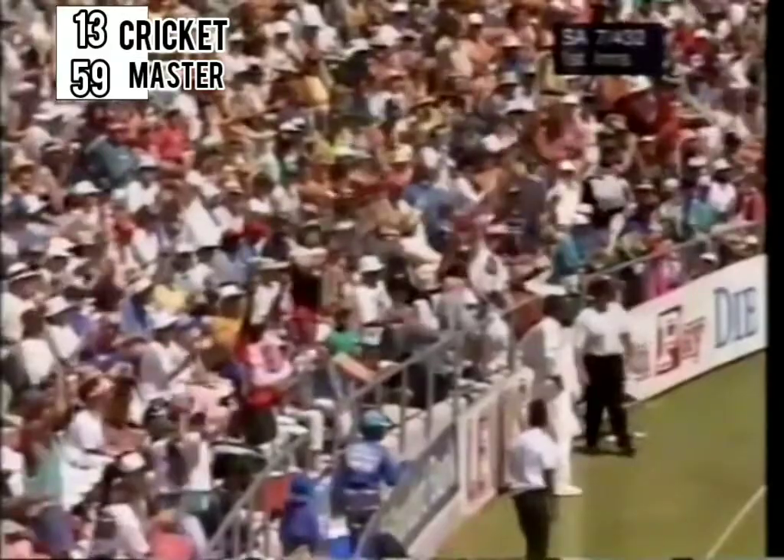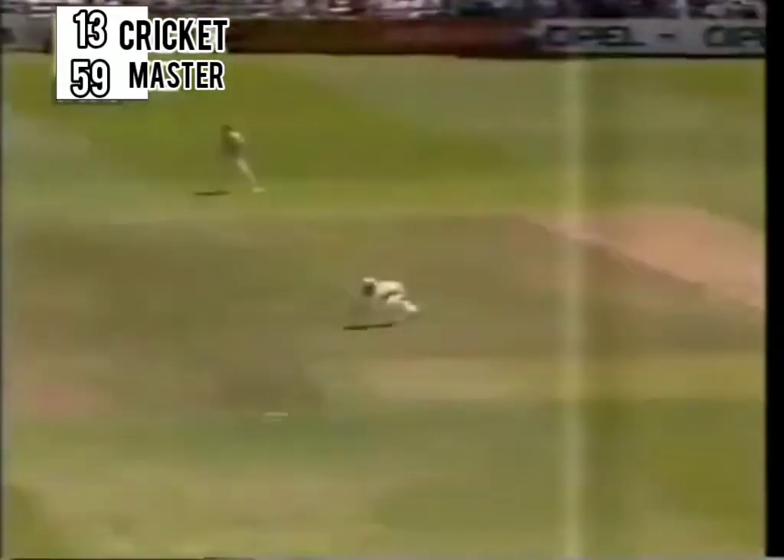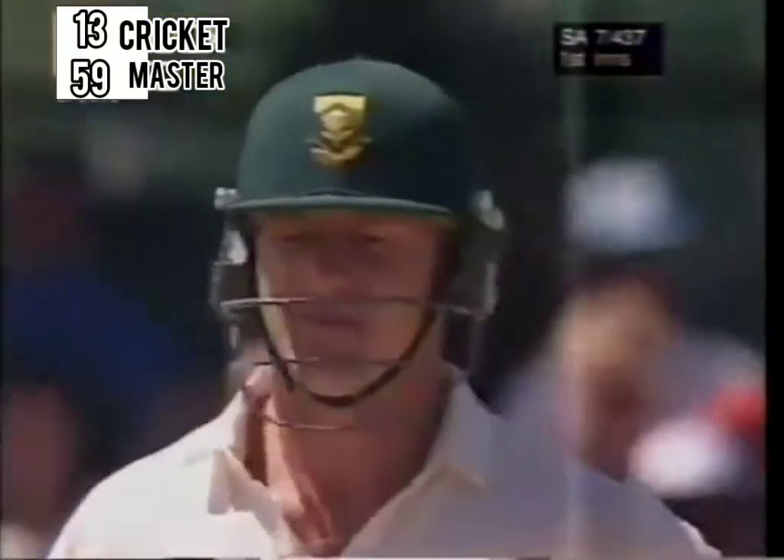And that's very well struck by Brian McMillan. And that's been dealt with in a savage manner by Lance Klusener.